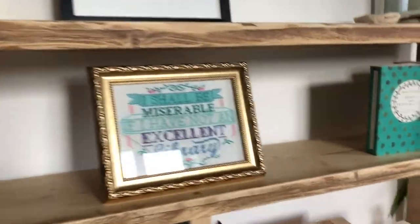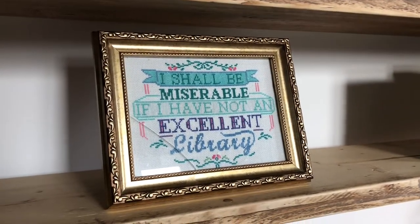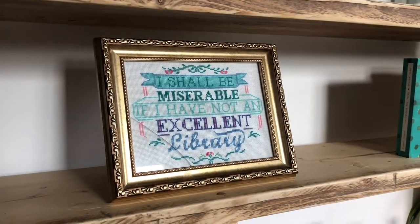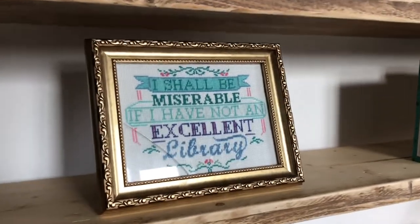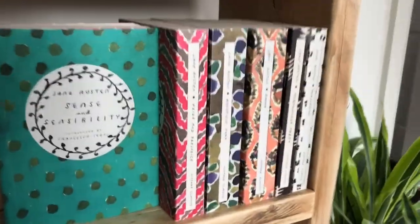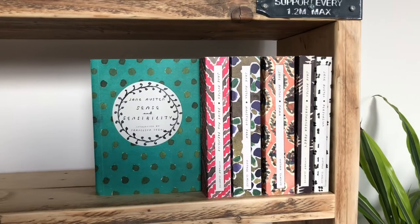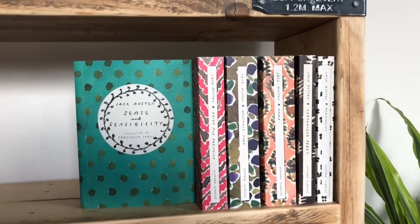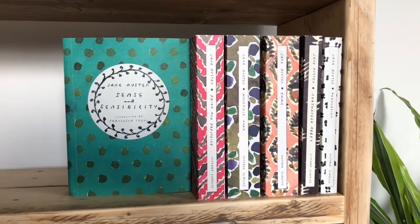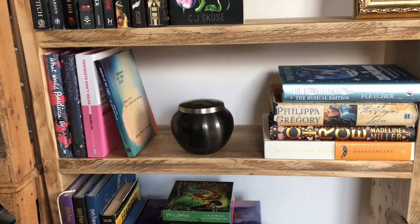Then I have a framed quote that Steph made me a few years ago: 'I shall be miserable if I have not an excellent library' — leave me a comment and tell me which book that's from. Unfortunately the glass got cracked when I moved but I still love the frame and she physically sat and made it for me. And over here is my Jane Austen collection. I haven't read these actual copies — I'm quite hard on books, I crack the spine, dog-ear the pages — so these are just for aesthetic purposes, they're beautiful editions.